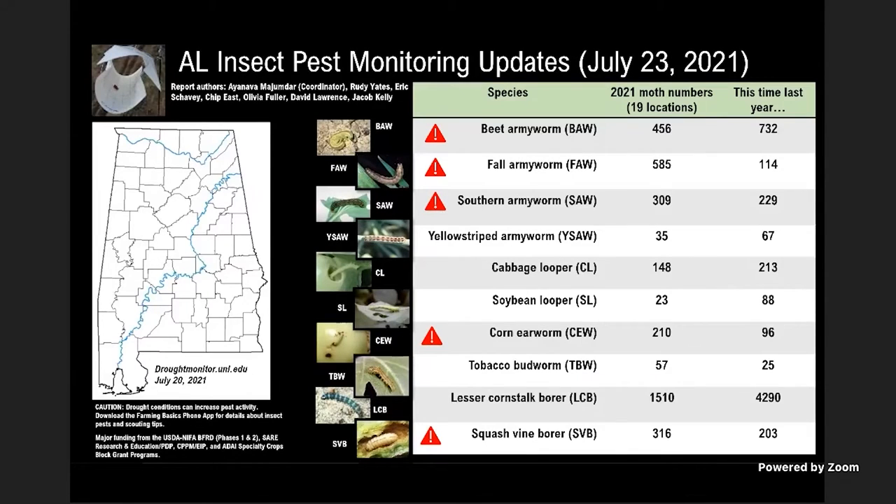Fall armyworms are almost five times higher than normal; beet armyworms and southern armyworms are now catching up, so all these armyworms are active at once — except perhaps the yellow-striped armyworm, which you may see more near the Gulf Coast areas around Mobile and Baldwin counties. Loopers are increasing; soybean looper is typically a later-season pest. Tomato fruit worms are also pretty high; not so many budworms this year. These traps are on commercial farms as well as research locations with multiple crops.